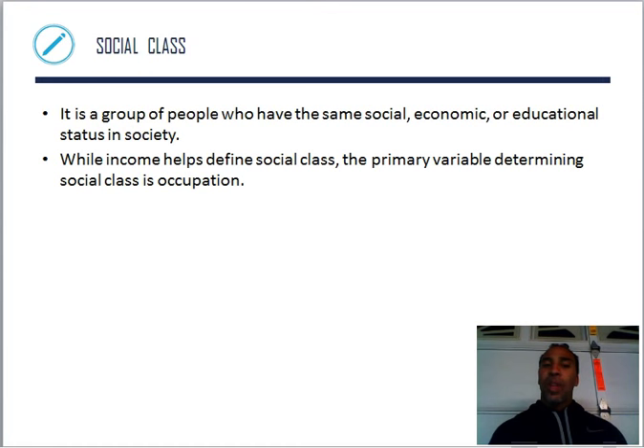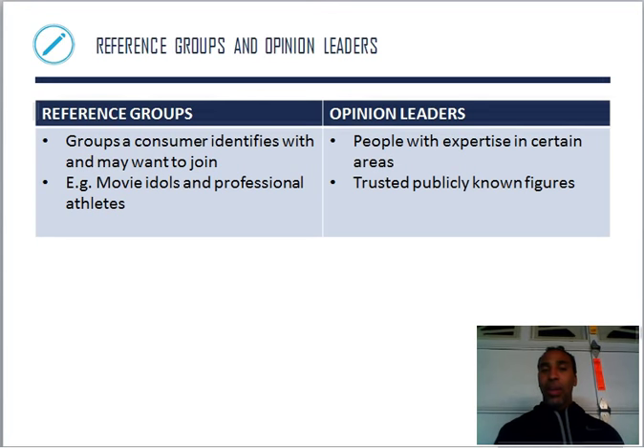Social class is a group of people who have the same social, economic, or educational status in society. While income helps define social class, the primary variable determining social class is actually occupation — which I found very interesting. It's not necessarily the income, but apparently everybody doesn't think the same way about that.